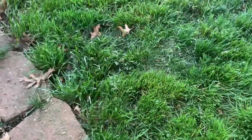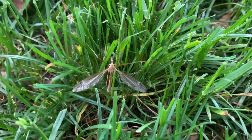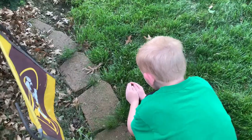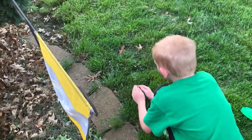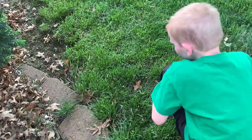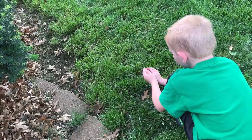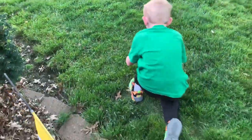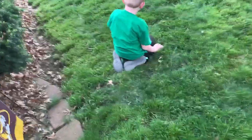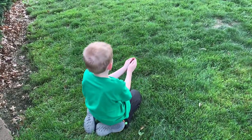Maybe I can catch it with my bare hands. Don't torment the poor thing. All right, we got one more insect to show, right? We got another video to do. You could be out here playing with this thing all day. All right, let him go. Good job.